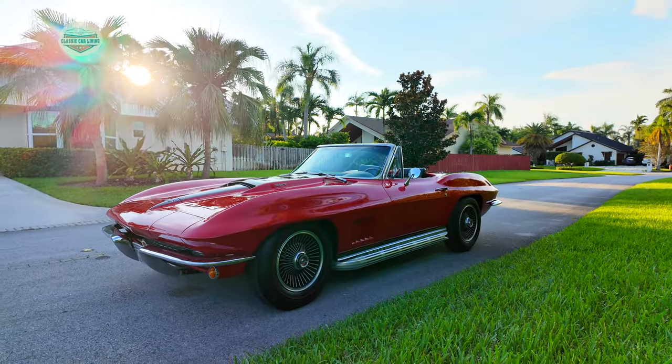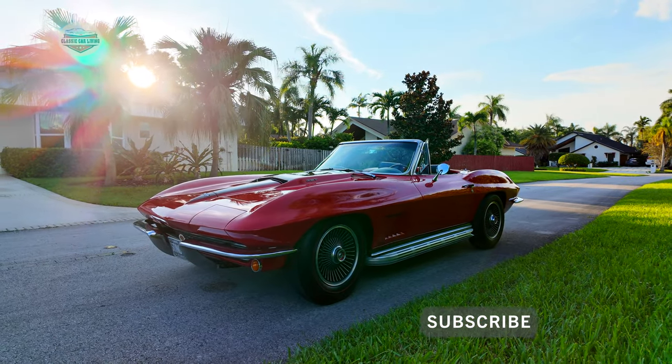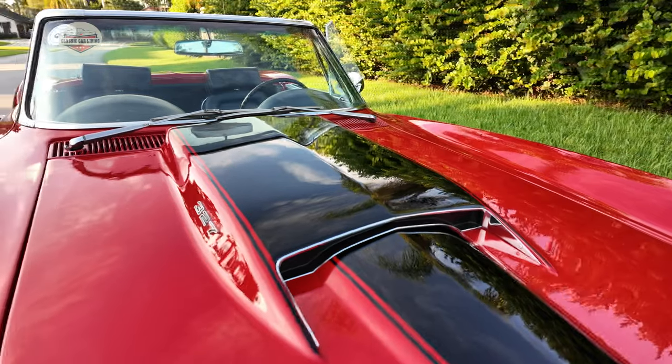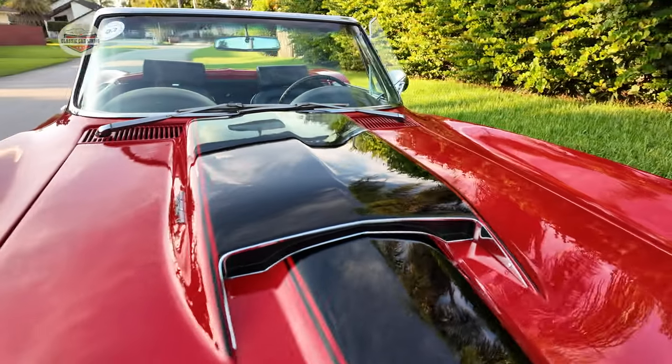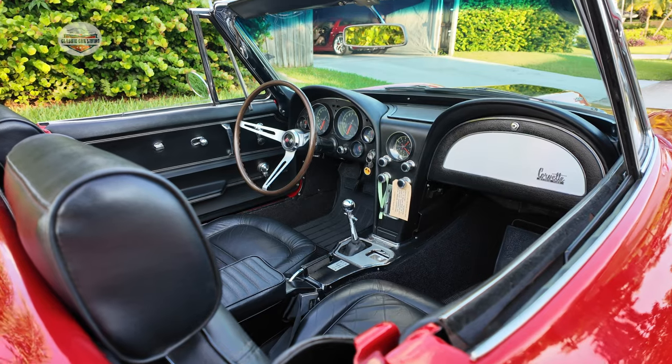If you follow Corvettes, you'll know that the 1967 was the final year of the Stingray, what they call the mid-year series. These days they call it the C2, or the Corvette second generation. 1967 was the final year — it had all the enhancements, all the goodies. It was actually a pretty unique car.